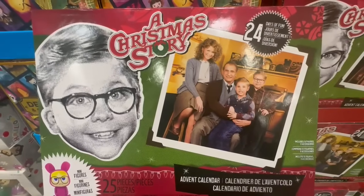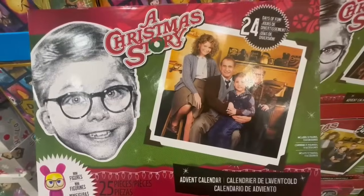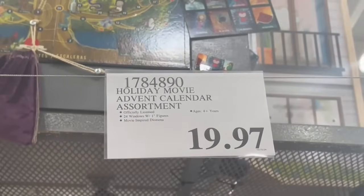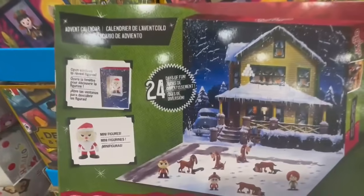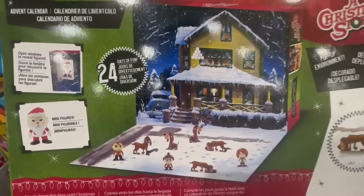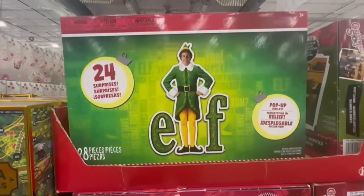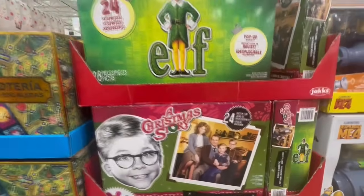I can't believe I spotted some Christmas stuff at a clearance price — like these advent calendars. This one is a Christmas Story theme, a total of 25 pieces, and they also have an elf one. I found it going for $19.97. Several Costcos have this marked down from $30. I found it in the Laguna Niguel location, where they had the Christmas Story and elf ones left.